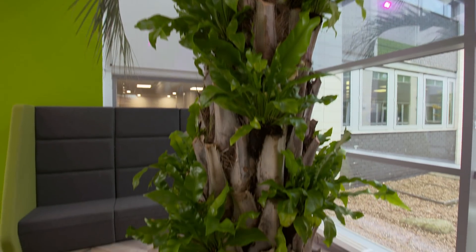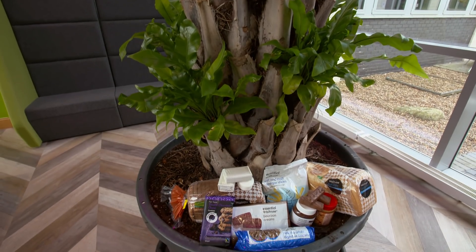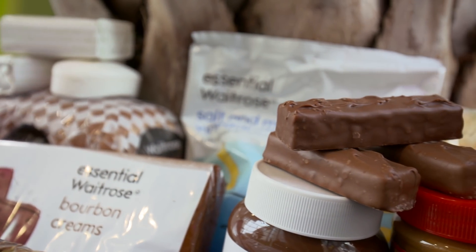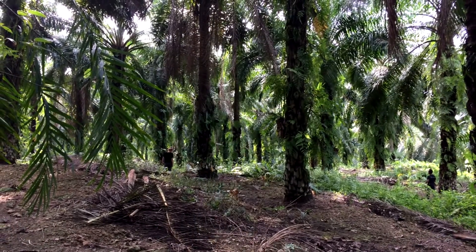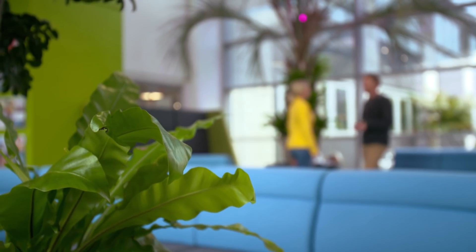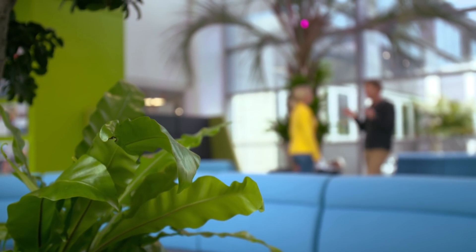Rainforests are being destroyed to keep up with a rising global demand for palm oil in everyday foods, soaps and cosmetics. This deforestation is linked to climate change and a dramatic loss of biodiversity. Oil palm is such a massive issue it could totally tip the balance in terms of global extinctions.